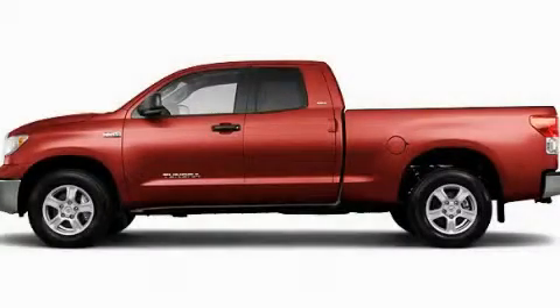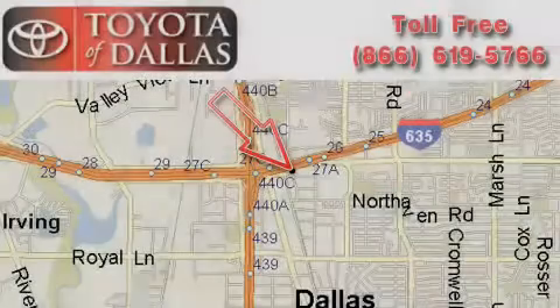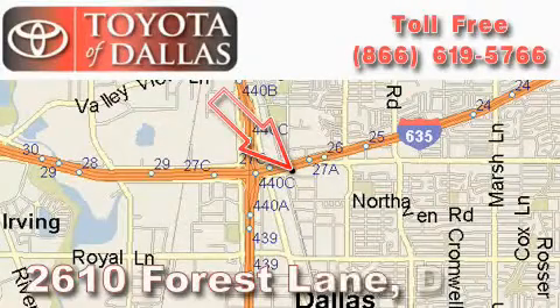Contact us today and schedule your opportunity to see this vehicle in person. Toyota of Dallas is located at 2610 Forest Lane.